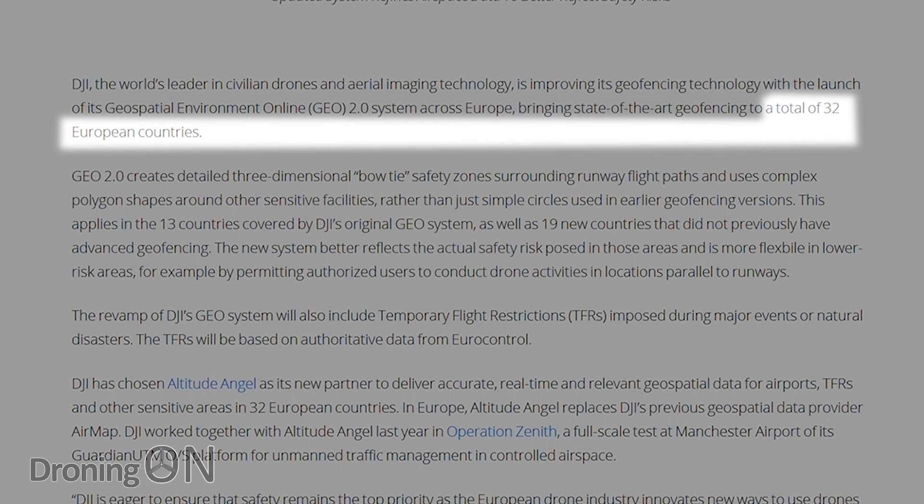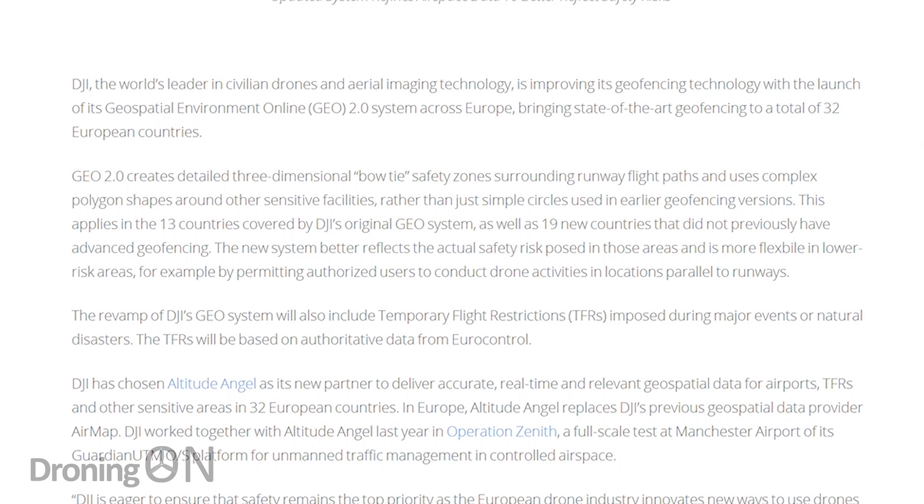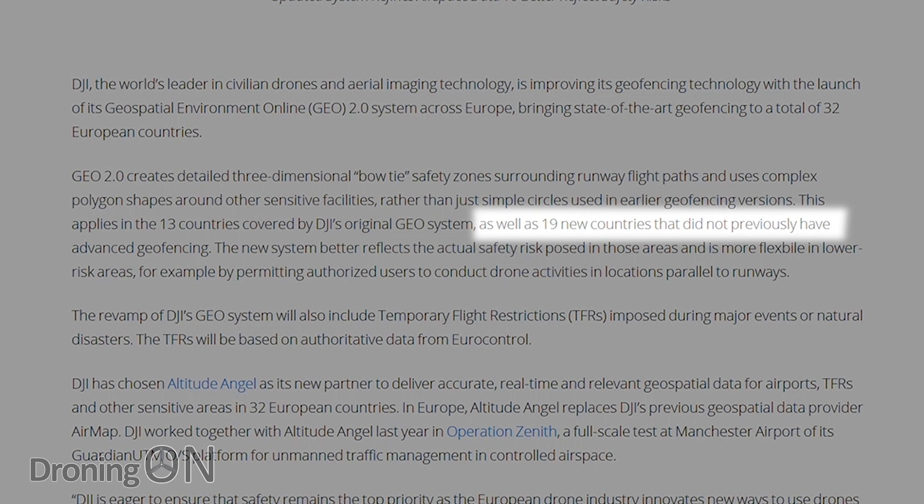The new Geo 2.0 update is deploying to 32 countries globally, and in addition it's also being rolled out to countries that didn't previously have geofencing as part of the DJI Go 4 app.